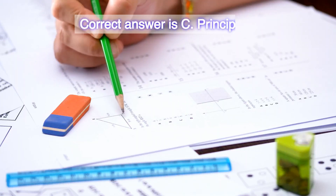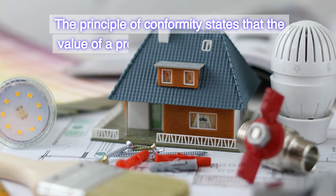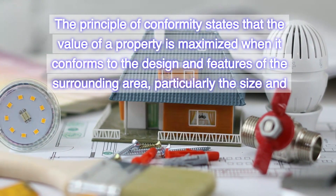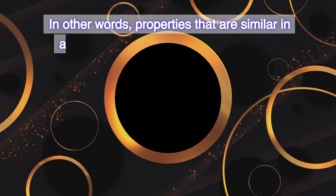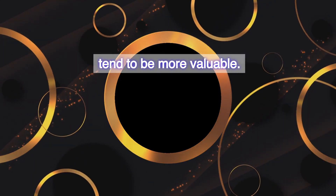Correct answer is C. Principle of Conformity. The Principle of Conformity states that the value of a property is maximized when it conforms to the design and features of the surrounding area, particularly the size and shape of the houses. In other words, properties that are similar in appearance and style to their neighbors tend to be more valuable.